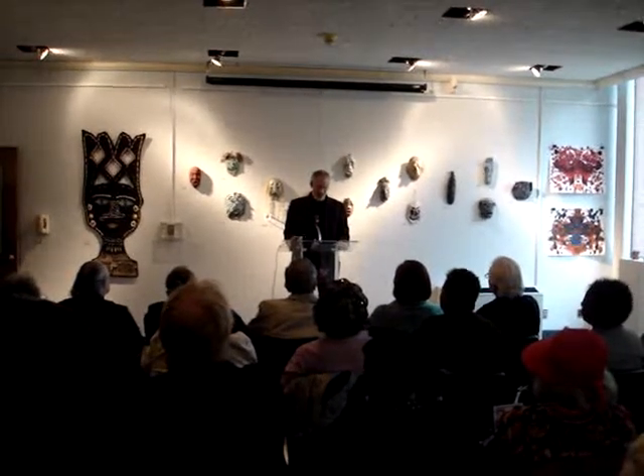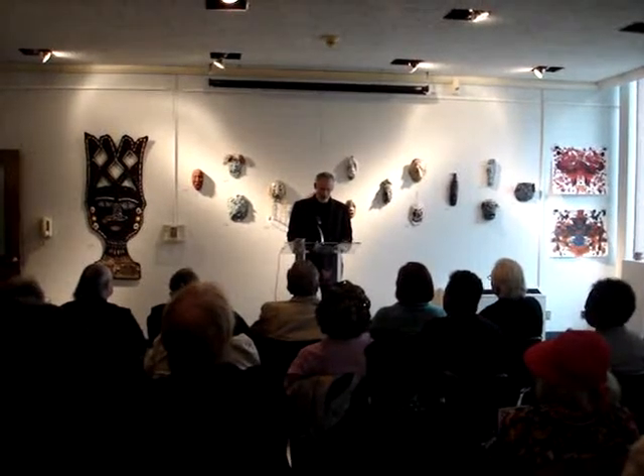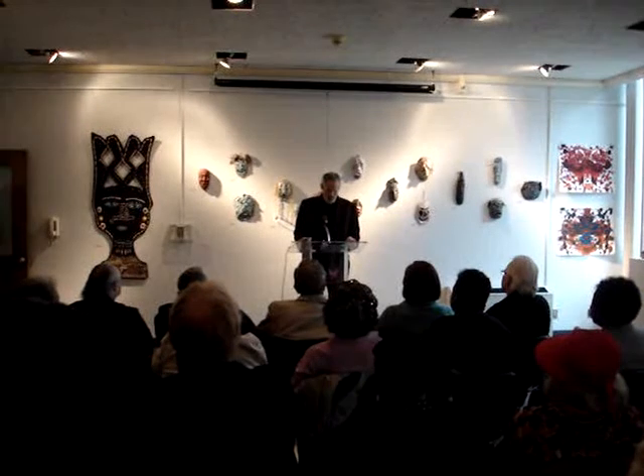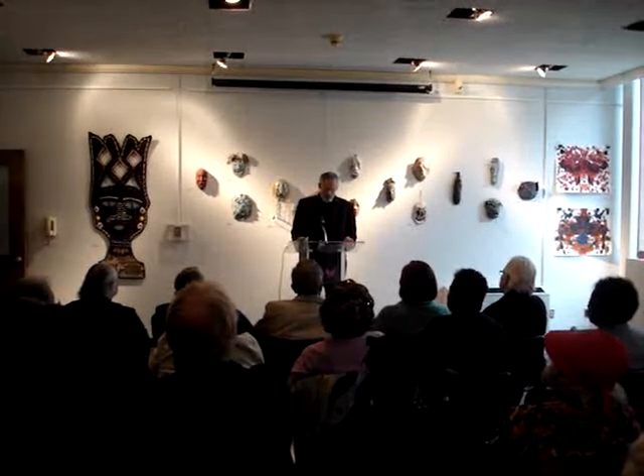The wax got cast into bronze, and the bronze got welded together — and that's how we arrived at the piece that's out front today.